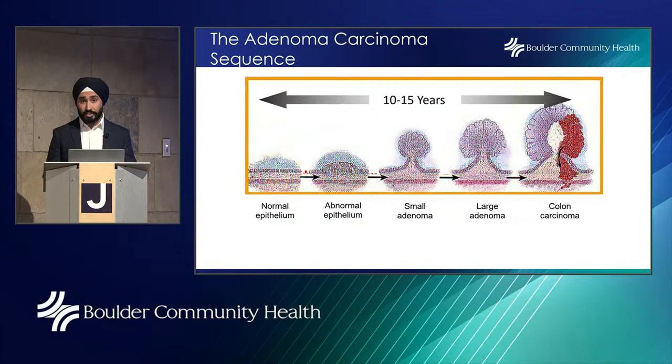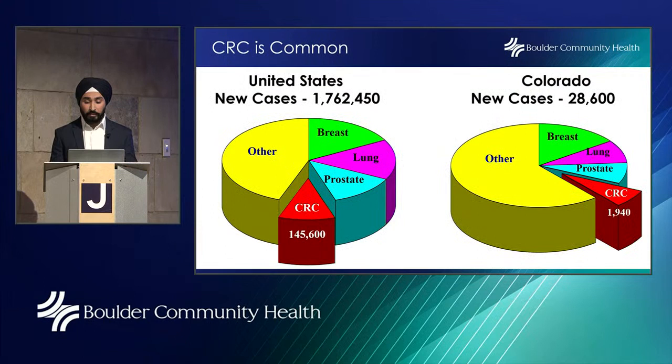The progression from adenoma to colon cancer may take on average 10 years, which is why we recommend the interval between colonoscopies be 10 years apart. Adenomatous polyps are pretty common — they occur in about 20% of women and about 30% of men. So statistically, if you're one of that 20%, you'd ideally want a colonoscopy to have them removed so they don't progress into cancer.